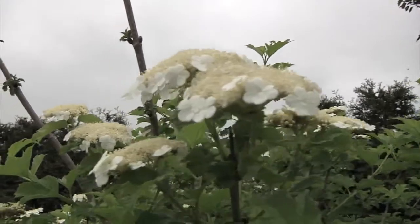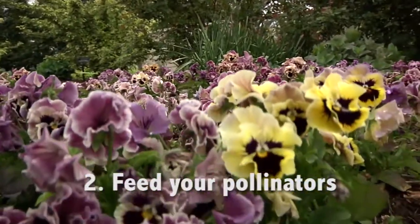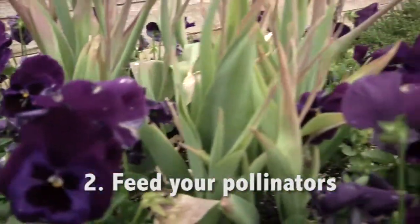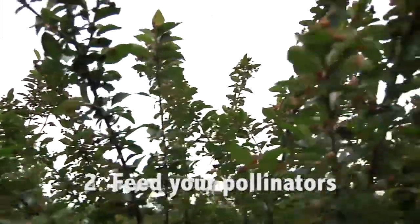The second thing that homeowners can do is actually plant for pollinators. There are lots of beautiful flowering plants that can be incorporated into your garden that actually provide forage for pollinators and contribute to their health.